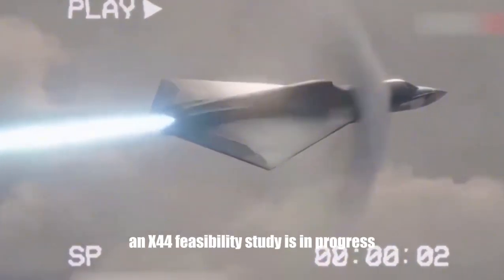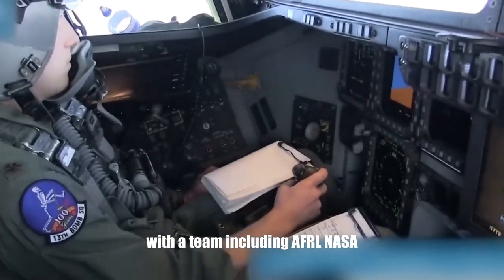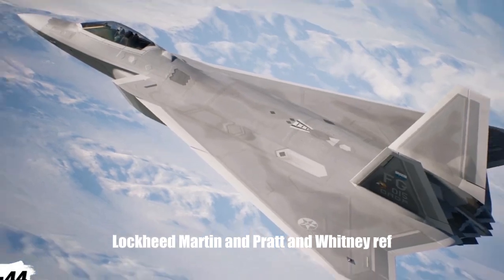An X-44 feasibility study was in progress, with a team including AFRL, NASA, Lockheed Martin, and Pratt & Whitney.